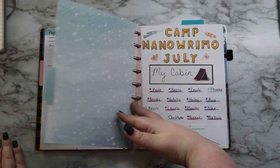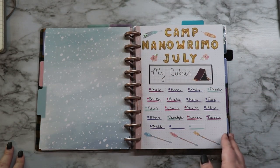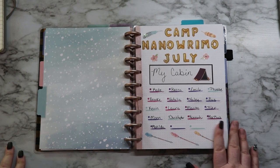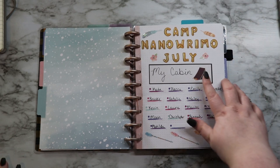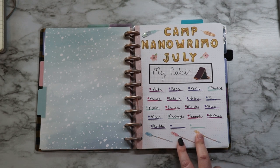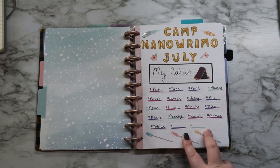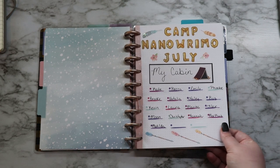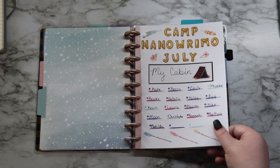Then we have another section and this section gets me into my camp cabin. There are only a couple of pages here but this is what I have set up for Camp NaNoWriMo in July — because that's what it says in the giant letters up top. This is my cabin and these are all of my cabin mates. I think right now there's 18 of us but there may be more. I put 19 spots on there because you can have 20 in a cabin, and I've written down the ones I was aware of when I made this spread.